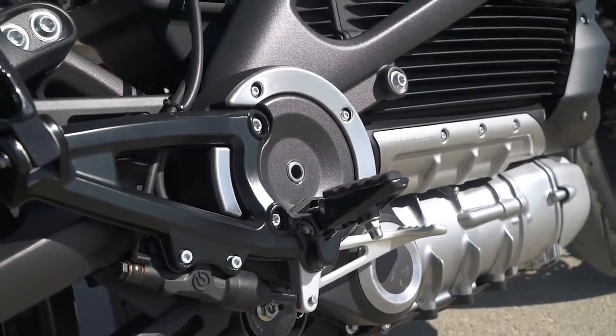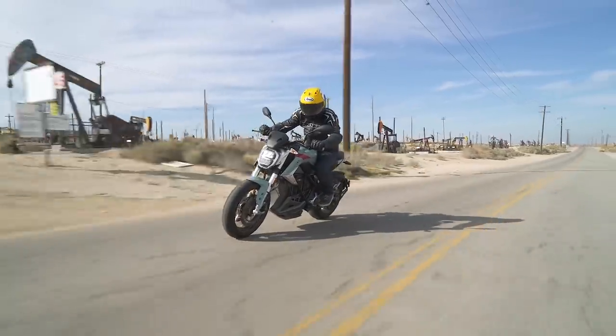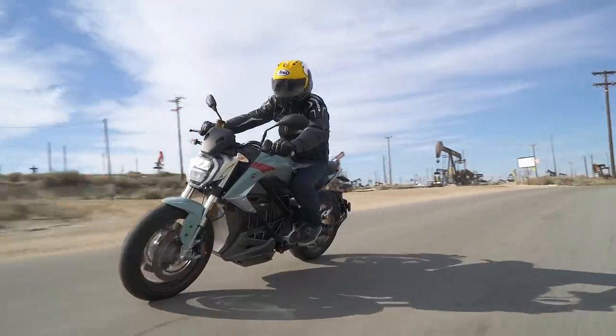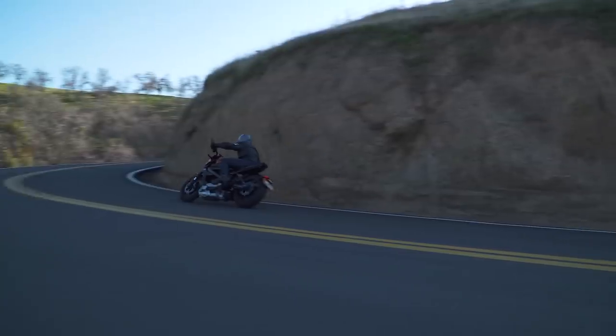A couple little things we picked up on: the foot pegs being a little slippery on the Zero, whereas the Harley's rubber pegs help. The ergonomics on the Zero are a little bit sportier and more compact. We both agreed that the Harley was just slightly more relaxed and more comfortable at day's end.